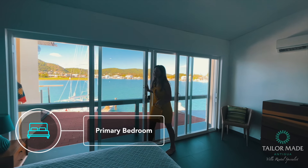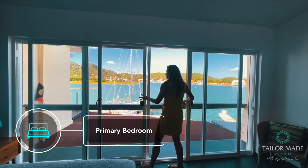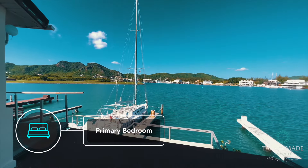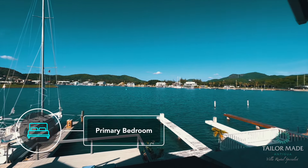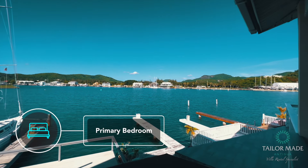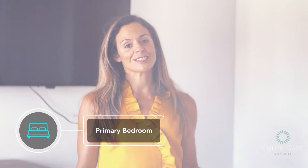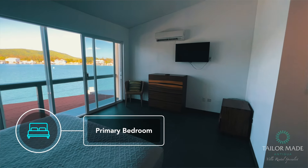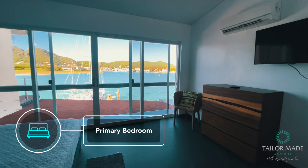There's no seating out on the balcony but you don't really need it, because from your bed you have wall-to-wall view. The primary bedroom has a king size bed, lovely fan and air conditioning, and wall-to-wall glass so you've got a great view of the harbour as you're laying in bed.